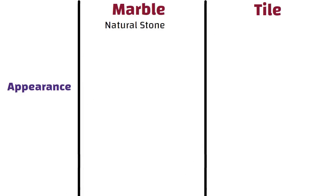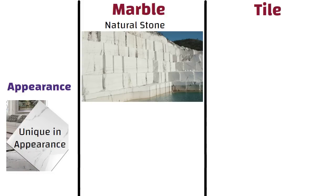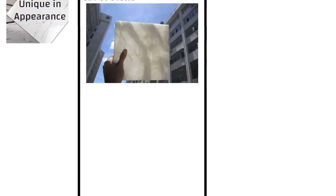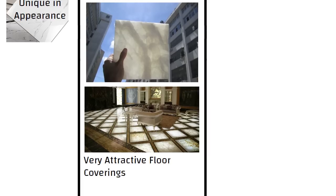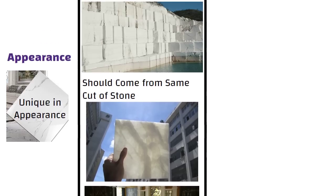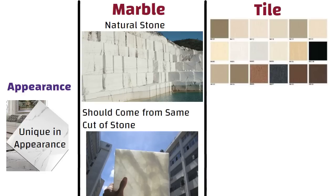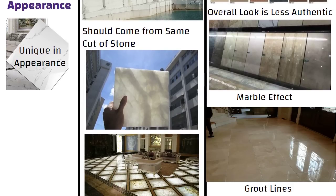Appearance. Marble is a natural stone product mined from quarries, so each tile is unique in appearance. All tiles for your project should come from the same cut of stone in order to get the best match. Some white or light-colored marble can look translucent, making them a very attractive floor covering. Marble flooring has long been the symbol of luxury and opulence. While vitrified tiles are available in a huge array of eye-catching colors and finishes, the overall look is less authentic when compared to natural wood or stone. While it is possible to create a faux marble or wood effect using vitrified tiles, the grout lines in laying of floor tiles are more visible when compared to marble.